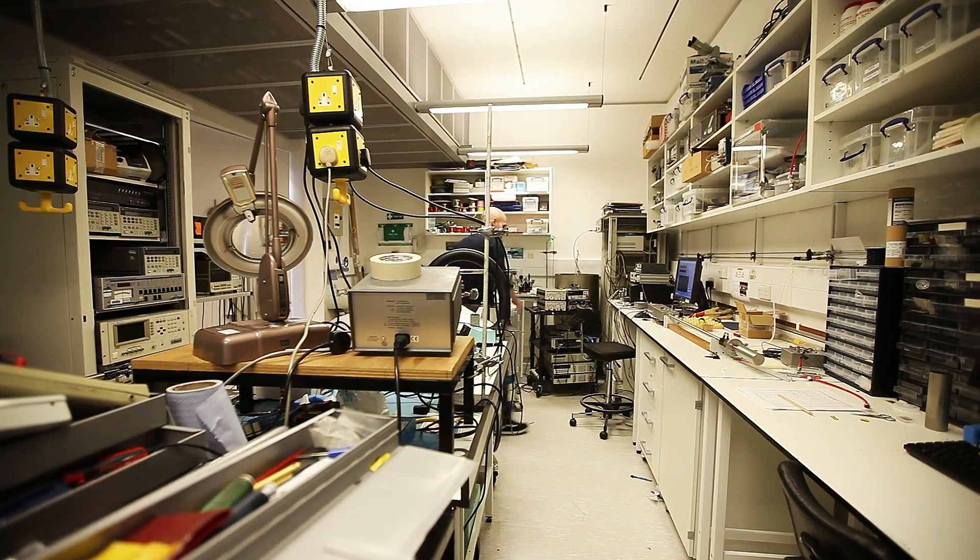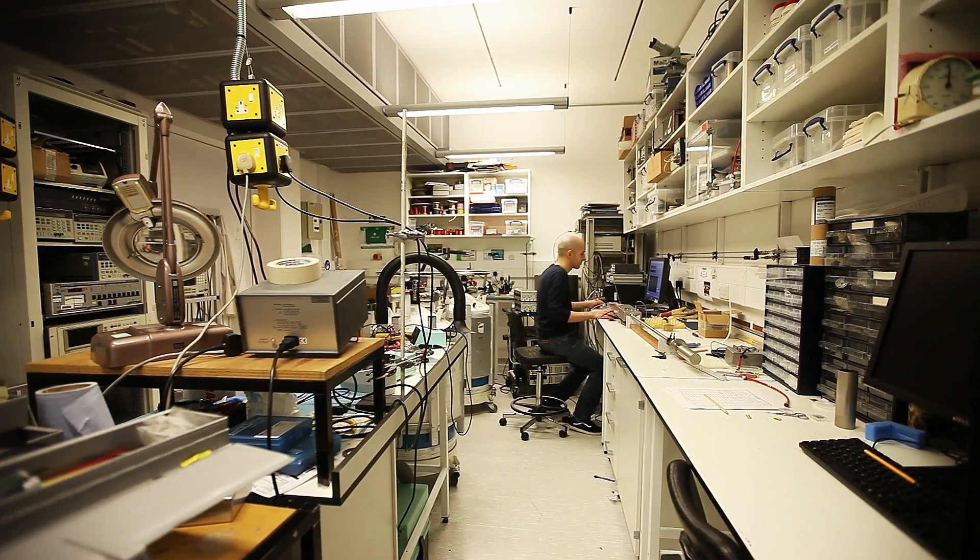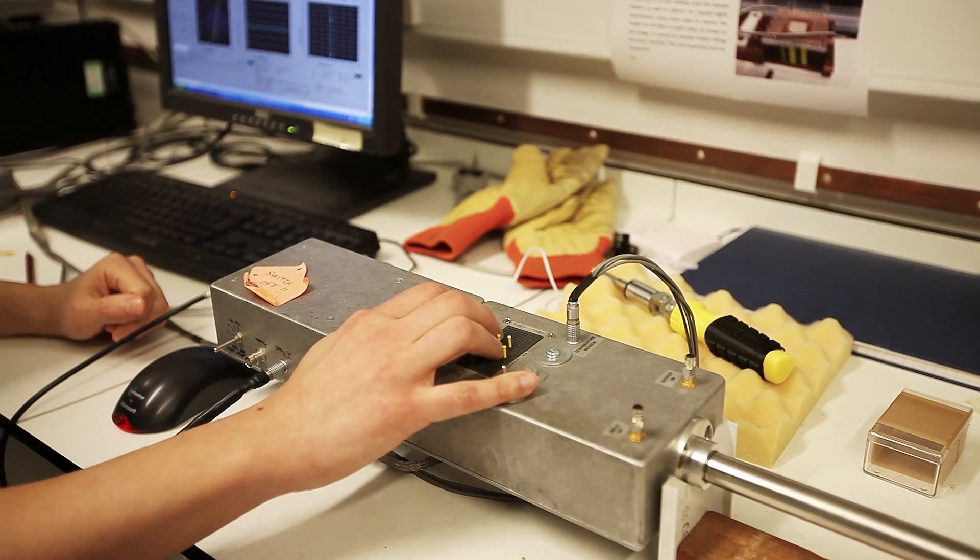UCL runs an MSc in nanotechnology. The MSc has been running since about 2006 and it's a one-year course.